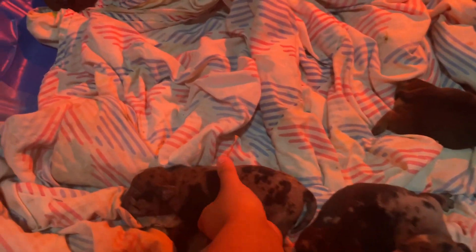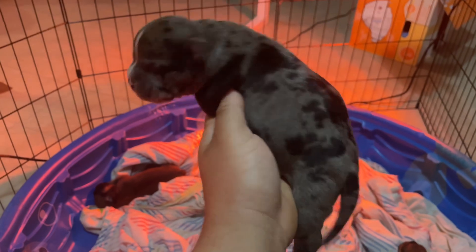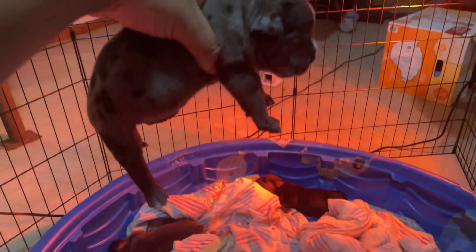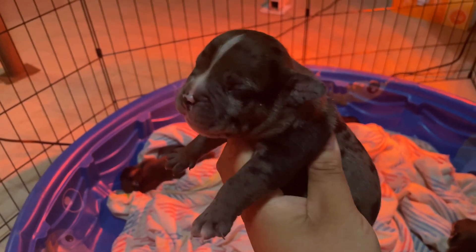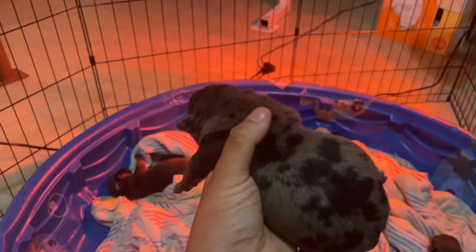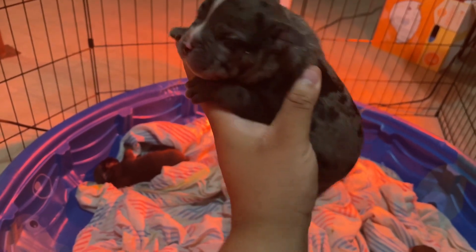So the ones that are available — I'll start with this Merle boy. This Merle boy is available. You can get in contact with me at 573-864-8489. This boy is going to be amazing — full tail, full Merle suited pattern. This boy is available.